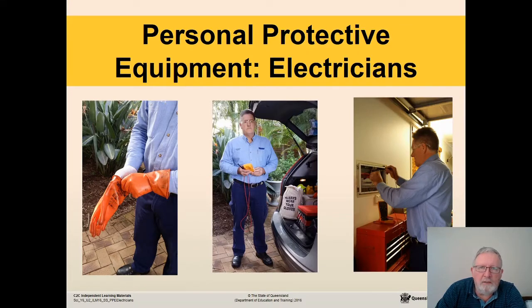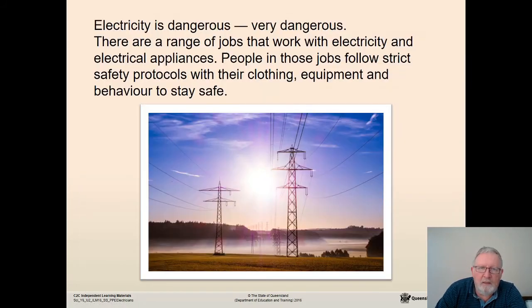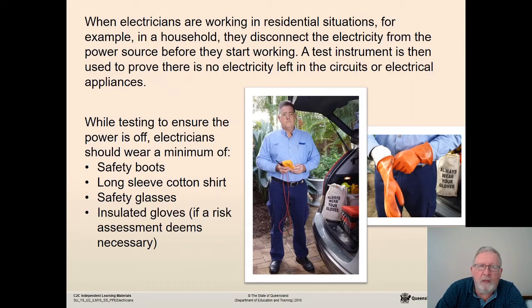It's all about protective equipment for electricians, who are the professionals that deal with our electricity. Electricity is very dangerous, and people in those jobs follow strict safety protocols with their clothing, equipment, and behaviour. When electricians are working in residential situations, they disconnect the electricity from the power source before they start working. A test instrument is then used to prove there is no electricity left in the circuits. While testing, electricians should wear a minimum of safety boots, a long-sleeve cotton shirt, safety glasses, and insulated gloves if a risk assessment deems it necessary.